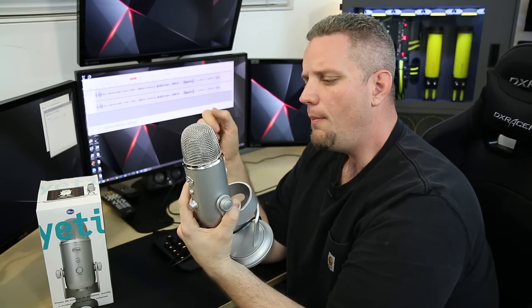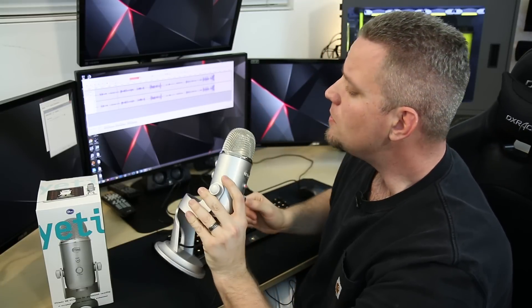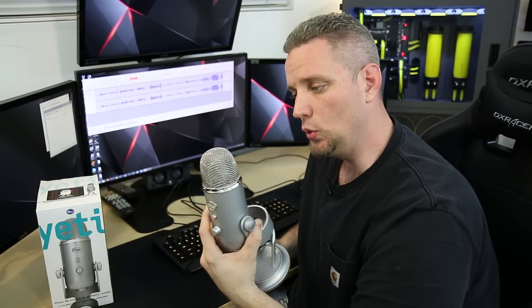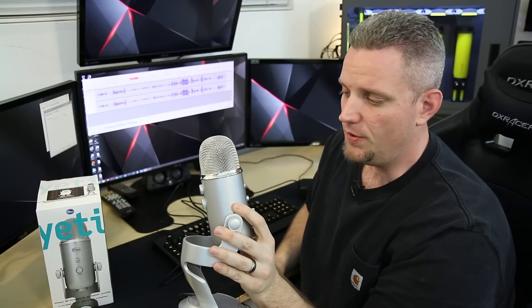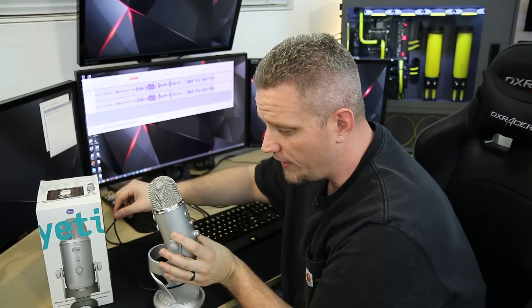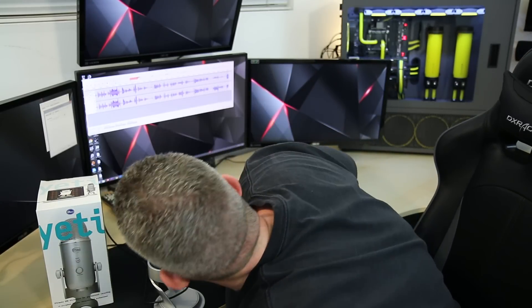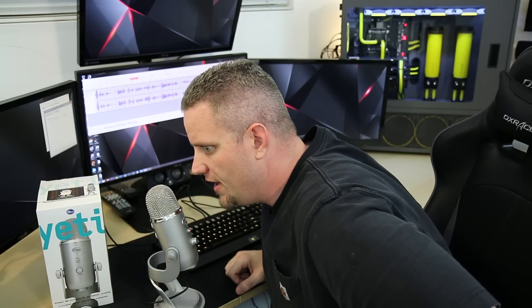If we switch to omnidirectional, we can talk all the way around it and it's going to sound the same — with the exception of the handling noise. And then you have stereo. If I talk to it from the front, I'm equally in both of your ears if you're wearing headphones. Headphone users, I apologize — this is about to get very weird. Because now I'm in the right side of your head. Now I'm in the left side of your head. Now I'm just in your head.